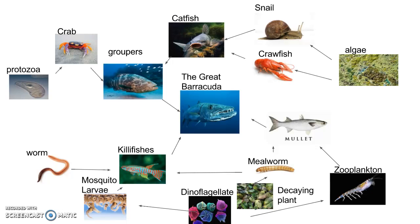The grouper eats catfish, the catfish eats snails and crawfish, and then the snail and the crawfish eat the algae. Another thing the grouper eats is crabs, and then the crab eats the protozoa.